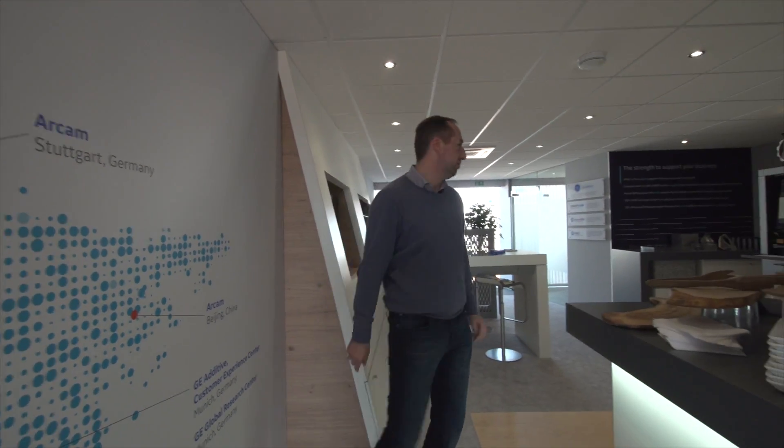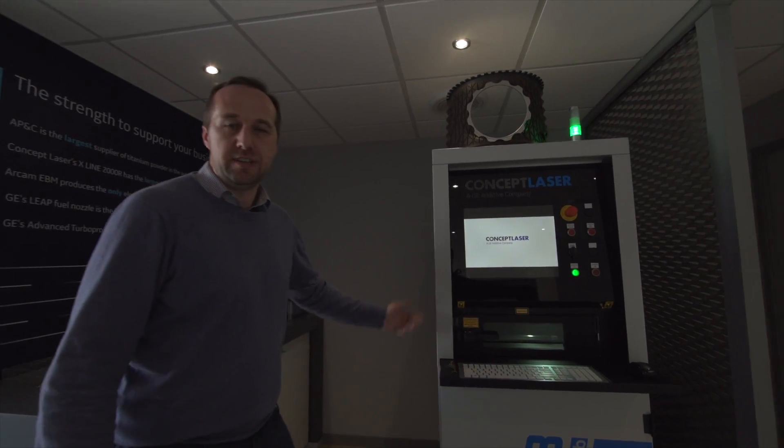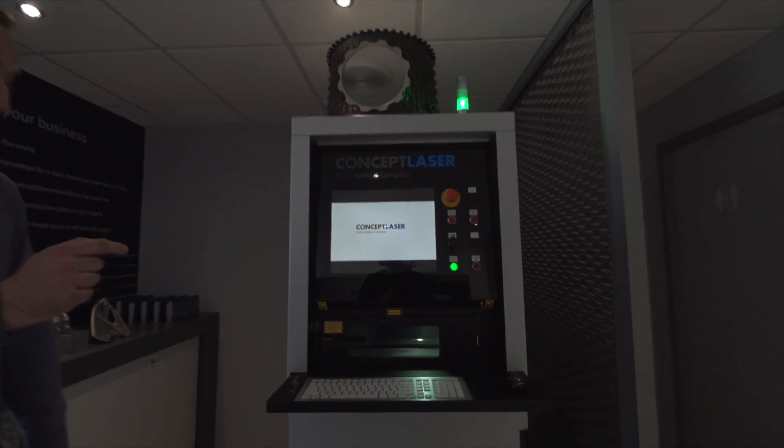Here's something else — it's called The Additive Machine. This is a Concept Laser M-Lab and if you take a look inside the window you'll see a part being made right now, layer by layer from metal powder.